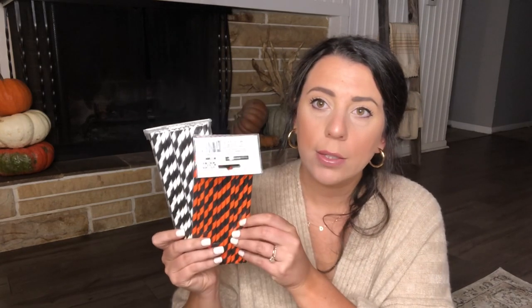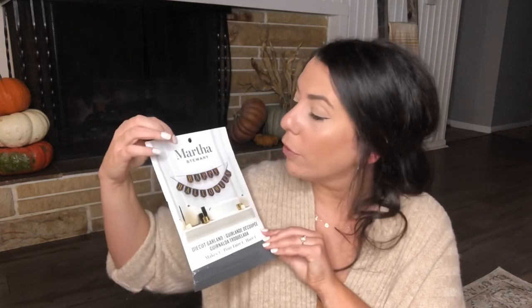Moving on to Walmart — I grabbed a pom-pom banner for $3.98, and I also grabbed these striped straws for 98 cents each. That's all I got from Walmart. I also forgot to show this banner from Amazon — it's from the Martha Stewart brand and just says 'Happy Halloween' in black. You have to put it together yourself by stringing ribbon through the banner flags. It's like a chalkboard with coppery orangey metallic text and almost a galaxy or potion-mist look. That was about $6.